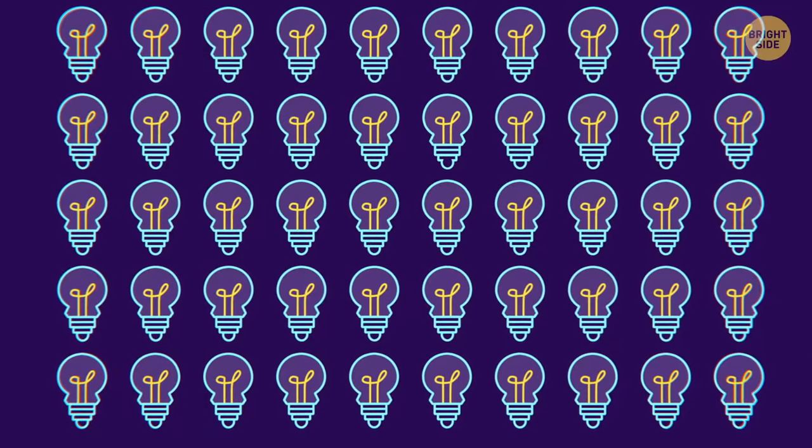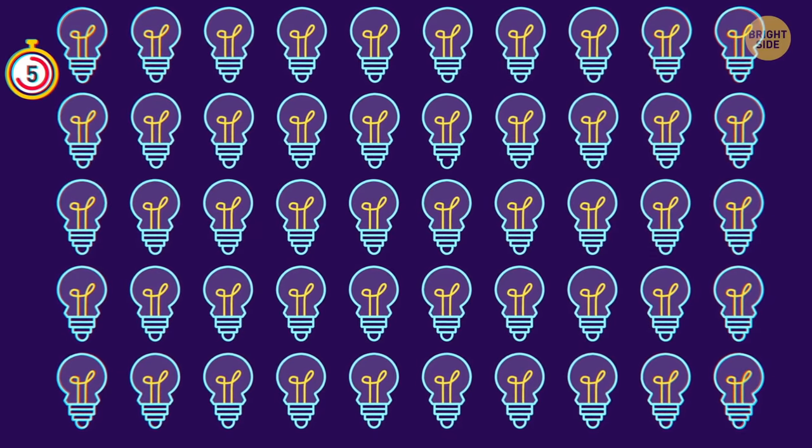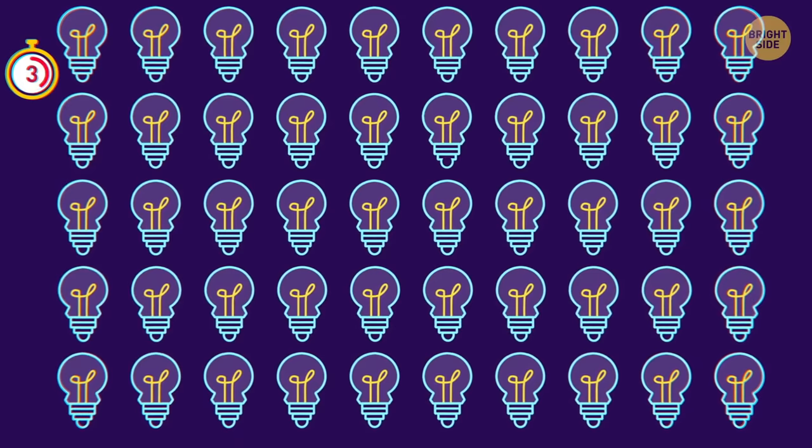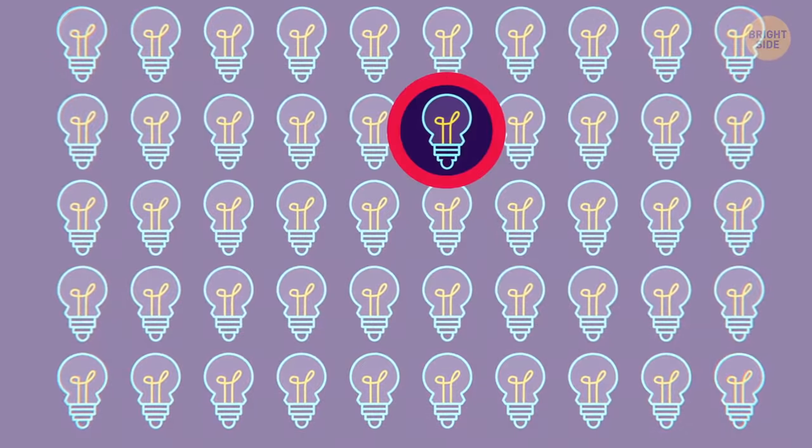Try to find the odd light bulb! That wasn't easy!